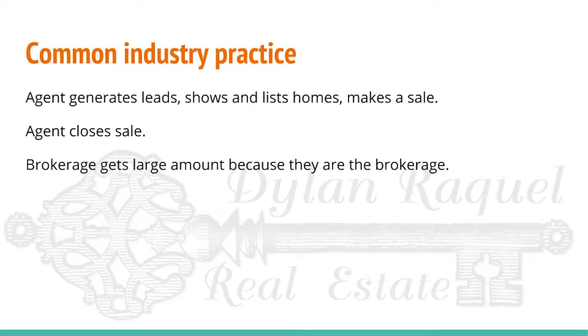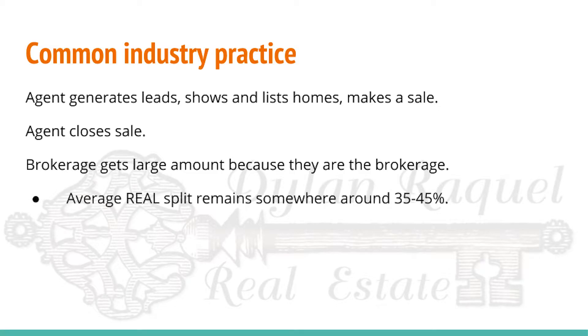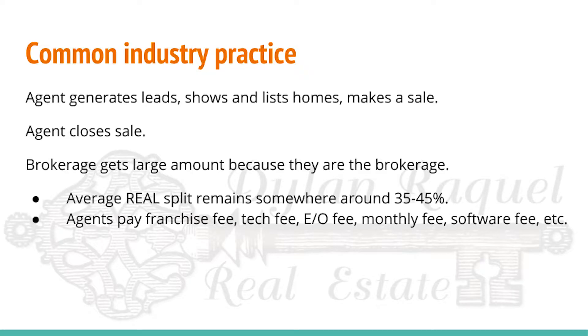Somehow, the brokerage gets a large amount of money just because they are the brokerage. In fact, the average real split remains somewhere around 35 to 45 percent. And that's because agents are still paying things like franchise fees, technology fees, errors and omission insurance charges, monthly fees just to affiliate with the brokerage, or software fees. And it just goes on and on and on.